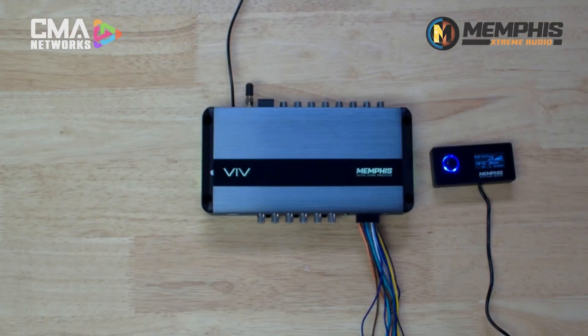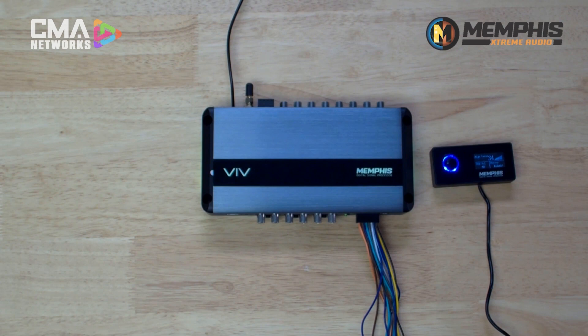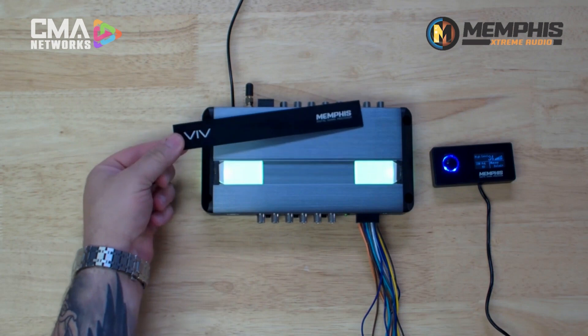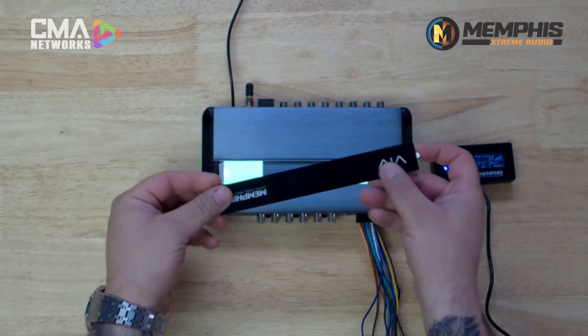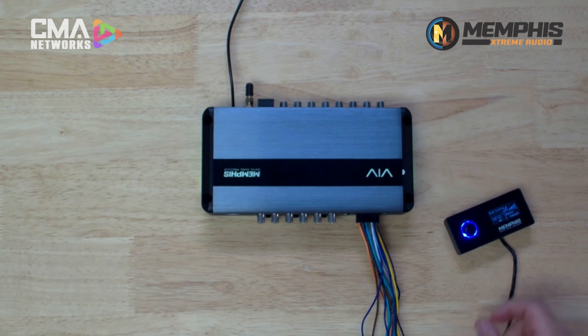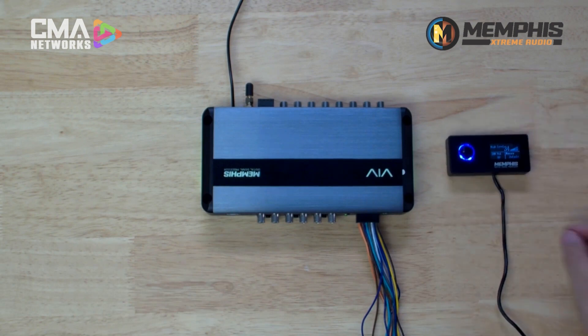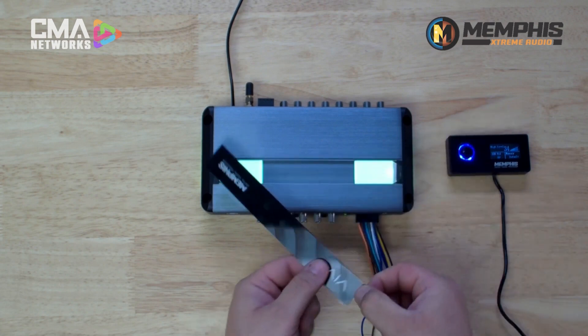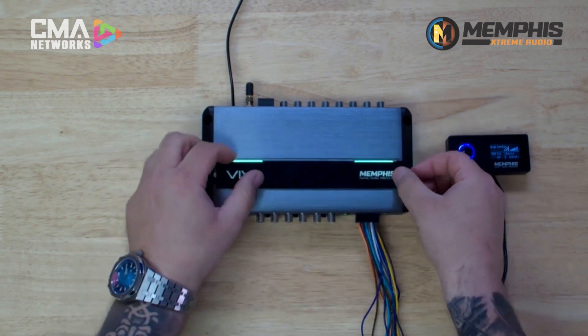Another great feature is we made the name badge — showing VIV and Memphis — reversible. We always try to keep installers in mind. We did make this piece really good-looking so you can put it out on an install, but we tried to make it as compact as possible with that reversible badge. So whether you need to tuck it away or mount it one direction or the other, you can easily do that while still having it look great.